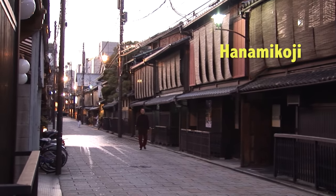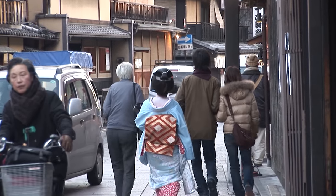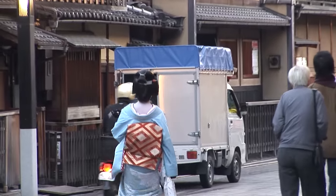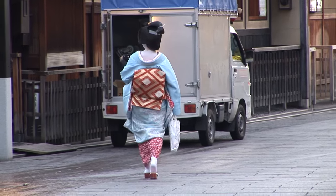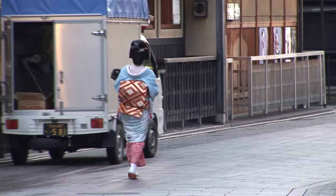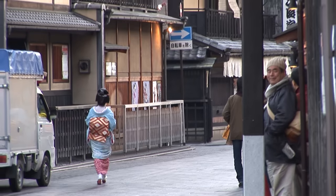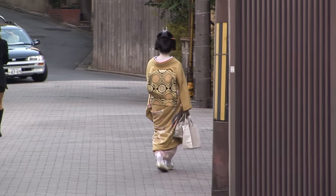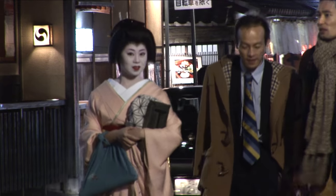This is Hanami Koji, the main side street in Gion where you're most likely to run into some geisha. Keep in mind you want to be polite and considerate when you see a geisha. Don't try to stop them and ask them to pose for photos or selfies — these are busy people. They're working, going from one restaurant to another to meet their next party, and they really don't have time to stop for every tourist and pose for pictures.